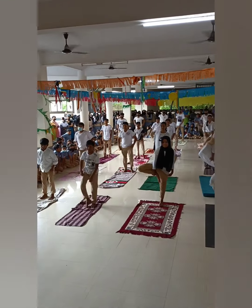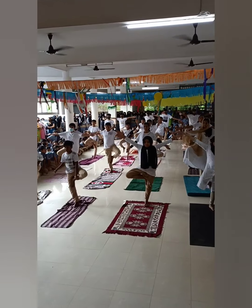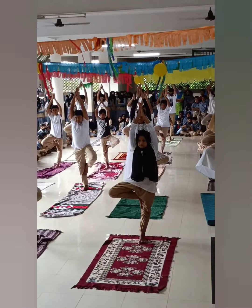This pose replicates the graceful, steady stance of a tree. It improves neuromuscular coordination and improves concentration.